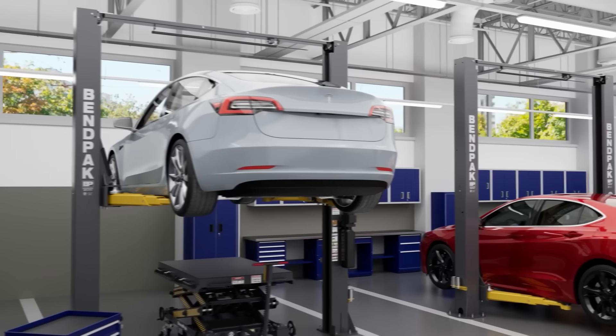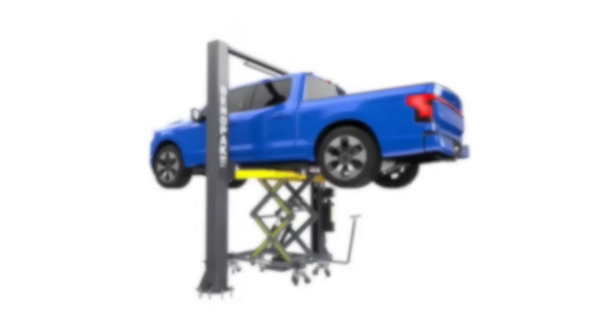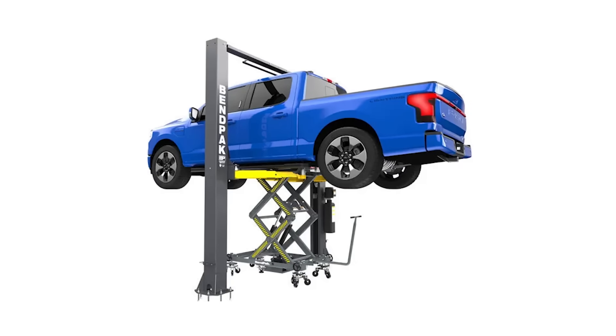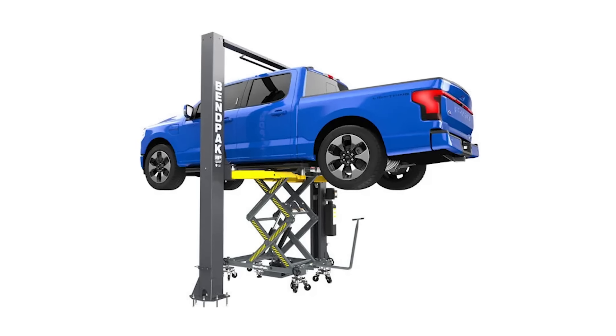Some automakers and dealer networks require separate EV work areas for warranty compliance or training certification. Keeping EV work in a defined space helps reinforce standard operating procedures and limits accidental exposure by untrained staff.